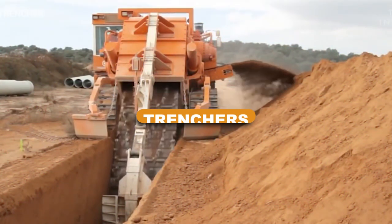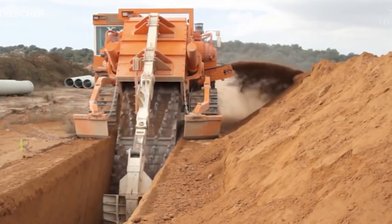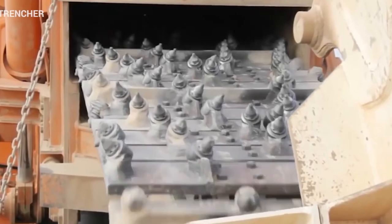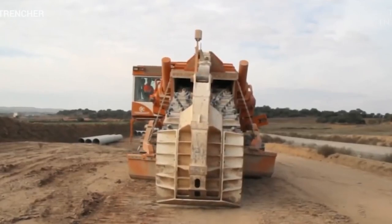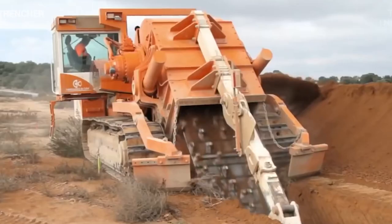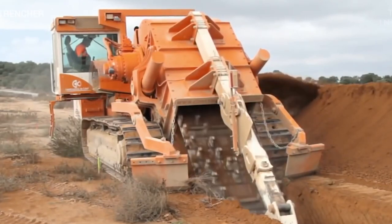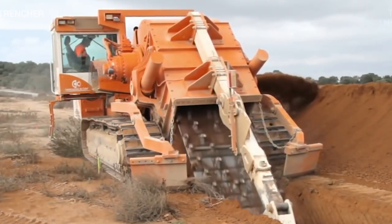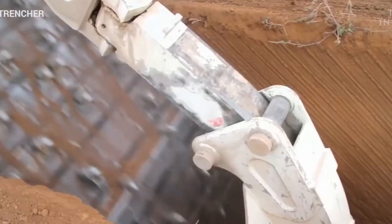Trenches. To dig trenches in the ground, trenching machines are employed. These ditches are frequently used for several purposes, including cable installation, drainage, and pipeline installation. Wheeled trenchers and chain trenchers are two types of trenching equipment. The long arm of a chain trencher is fastened and covered in a digging chain, while wheeled trenchers use a metal wheel wrapped in digging teeth. Excavating layers of hard soil is better suited for wheeled trenchers. Both tracked and wheeled vehicle designs for trenchers are available.